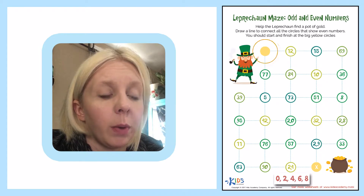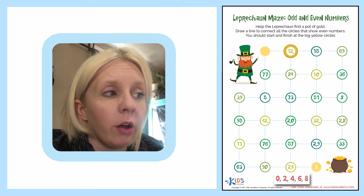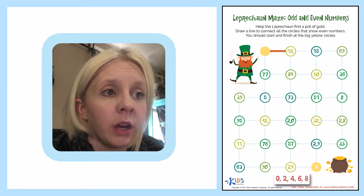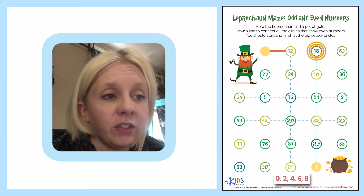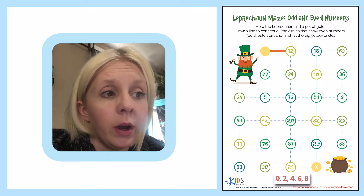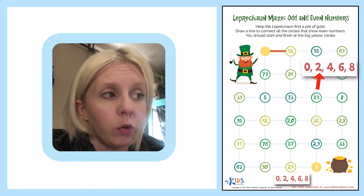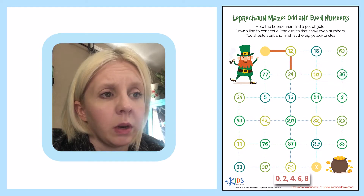So we're going to start right here and we've got the first choice: we can either go to 77 or 12. Now 12 ends in two, so that means it's an even number, so I'm going to go this way. From there I can either go to 84 or 15. 15 doesn't end in zero, two, four, six, or eight, so it's not even. So 84 — I'm going to come down to this one.